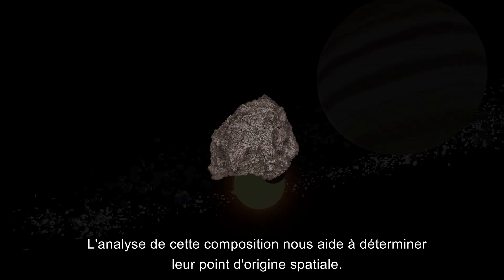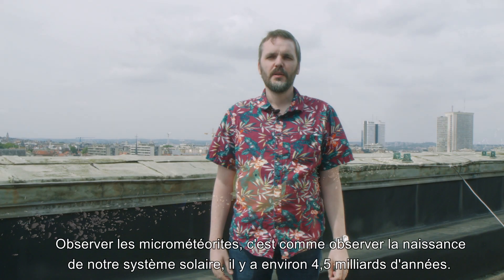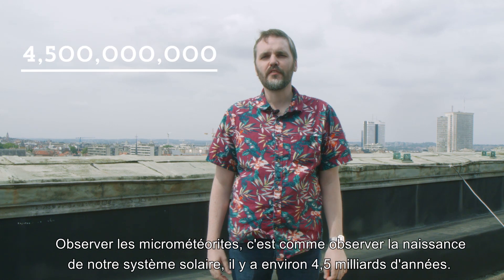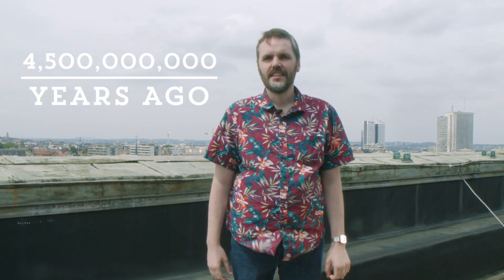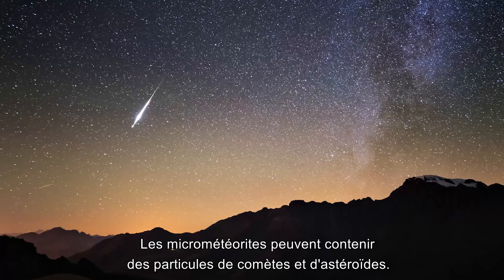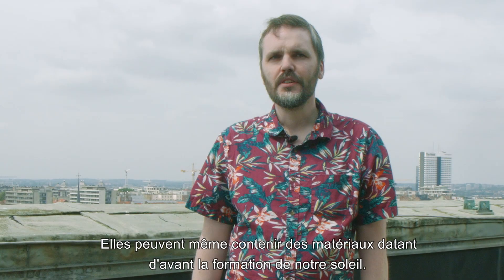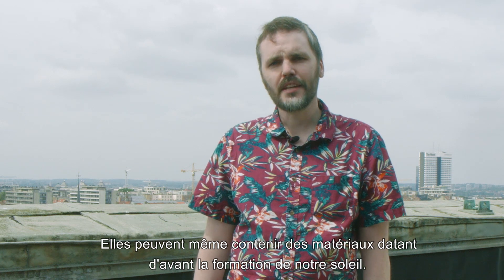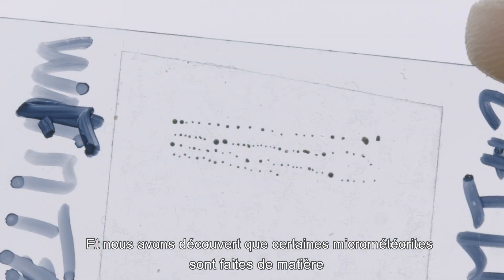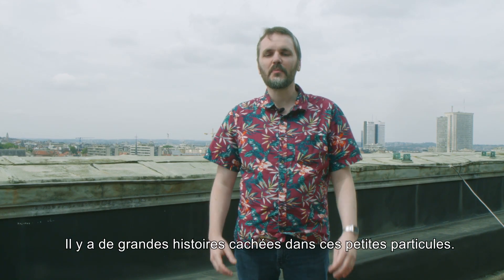Determining the composition of micrometeorites facilitates the discovery of their origins in outer space. Looking at micrometeorites is like looking at the birth of our solar system some 4.5 billion years ago — they are the witnesses of how rocks and planets formed. They can contain particles from comets and asteroids, and even material from before our sun had formed. We discovered that some micrometeorites are made of material never seen before in meteorite collections. There are big stories hidden in these small particles.